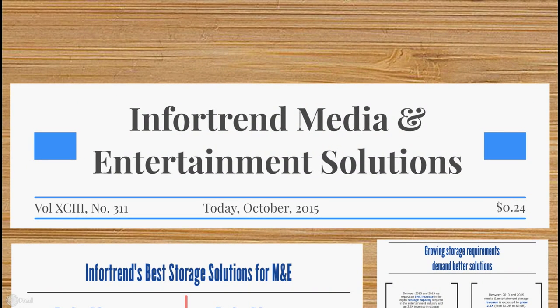Welcome to our brand new Infotrend media and entertainment solution. In the next few minutes, we will show you everything there is to know about the current storage demands in the multimedia industry, what is required of a successful media storage solution, and why our EonStore DS family is leading the way.